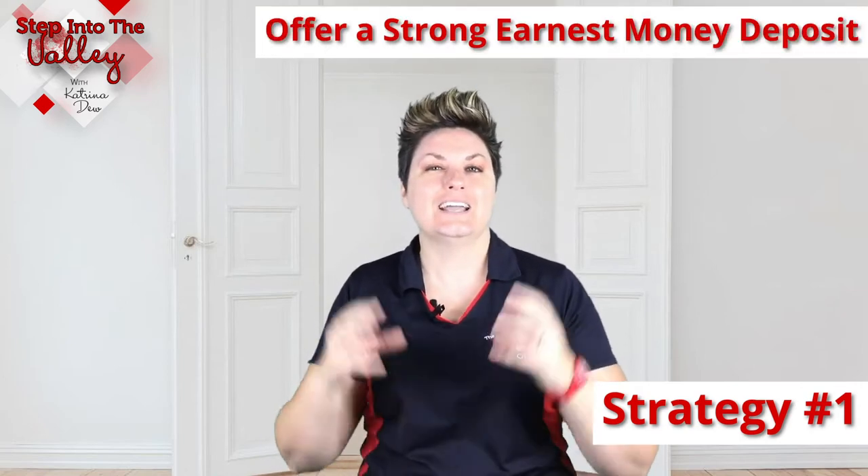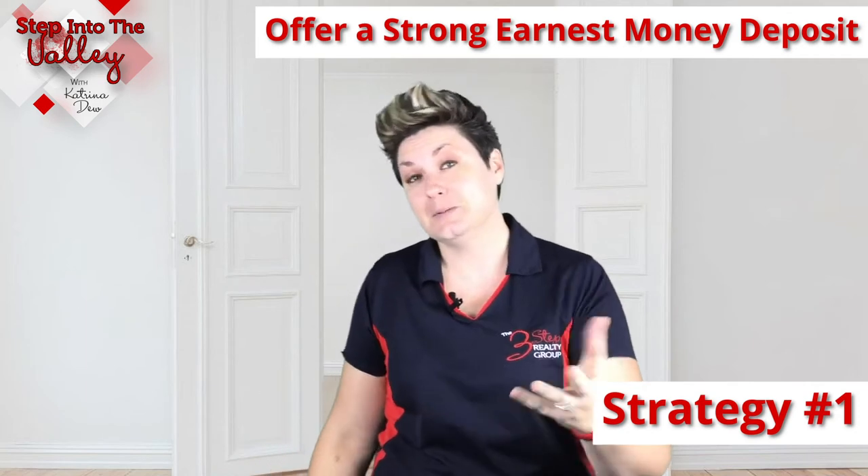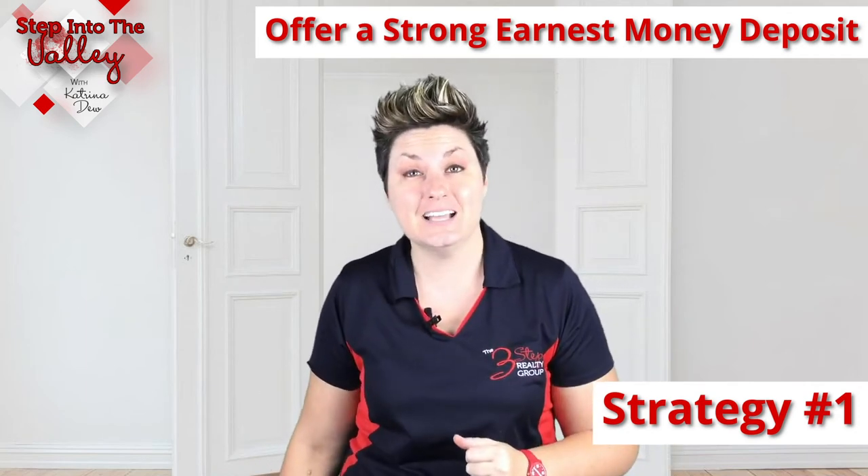Strategy number one: when you write your offer, write it with a strong earnest money deposit. An earnest money deposit are the funds that you put into escrow within three days of the seller accepting your offer. The stronger the earnest money deposit, the more committed it looks like you are to that particular home — you're showing that you're in it to win it.